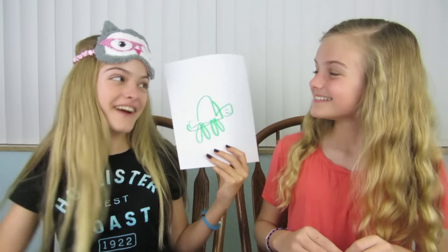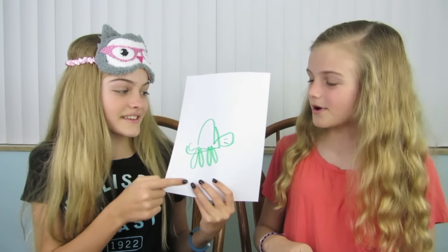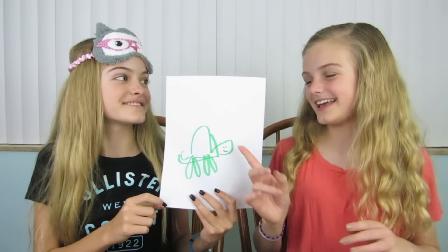You are right! And I think the shell kind of gave it away. Probably. And the face. So, another point for us — now we have two!